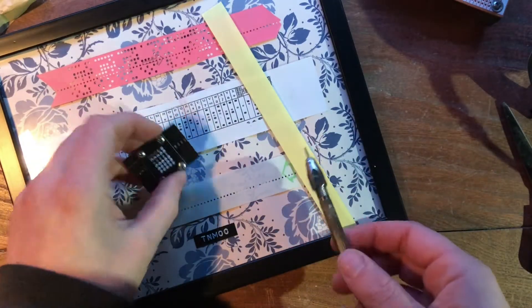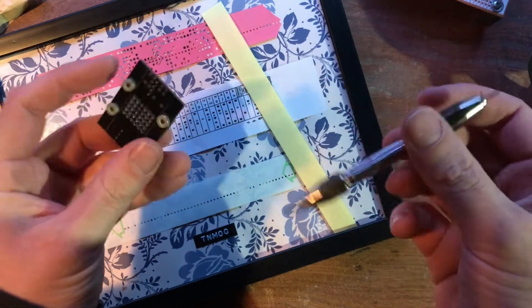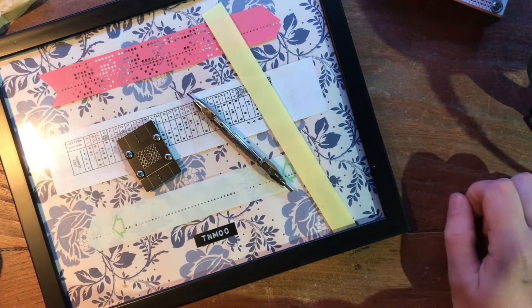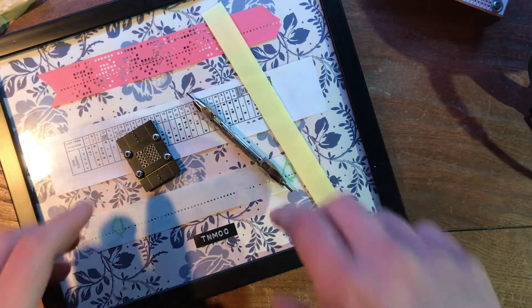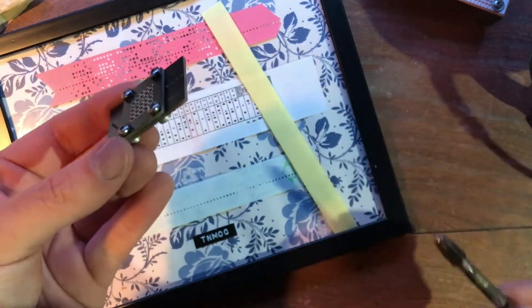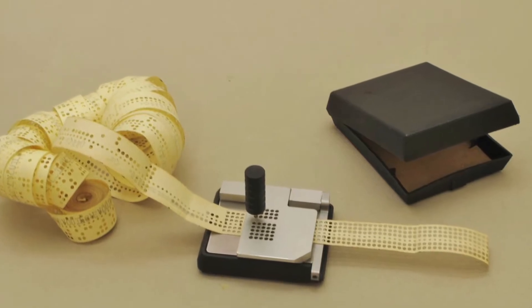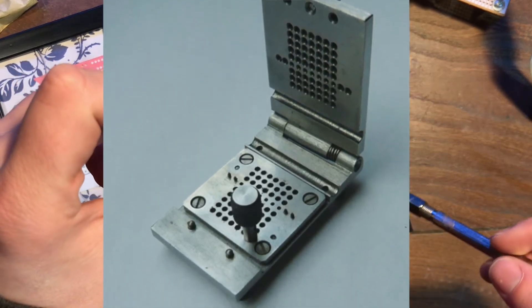Now let's go ahead and punch some code on it. To help us do the punching, we're going to use this little punch system that I made — because I do have some control on my spending and haven't bought a proper teletype punch yet. One day, one day — we can dream. I made this based on some editing blocks that did exist back when this technology was around, for CNC machines and teletypes.